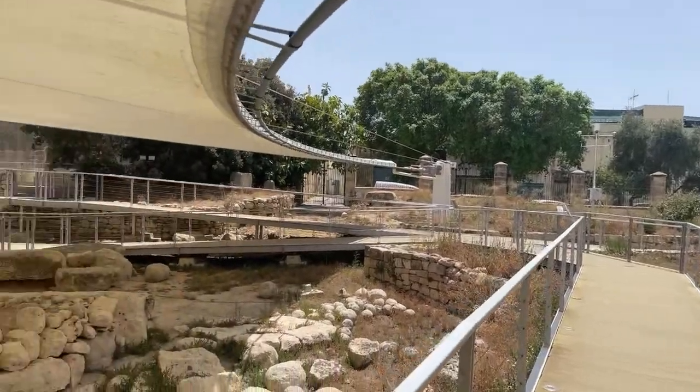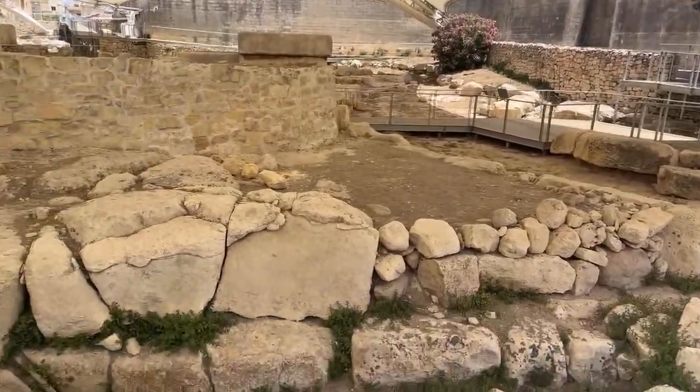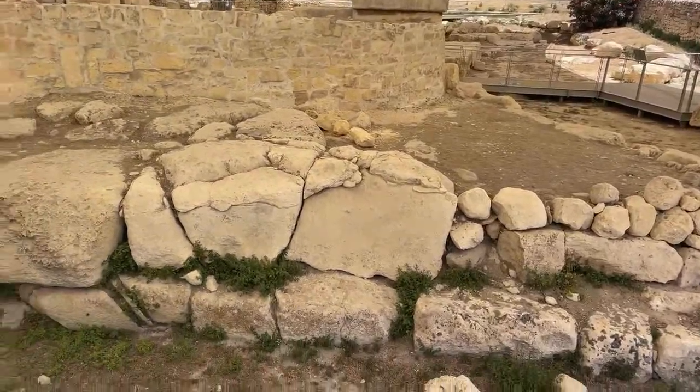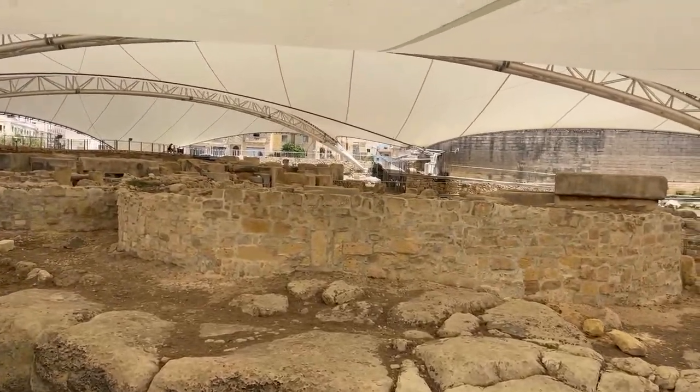From Malta, we are at the Tarxien temples. This megalithic temple complex predates the Giza pyramids. I'm going to turn the camera around so that you can take a look at what I'm seeing and see the sight through my eyes. Just take a look at this megalithic stone complex.